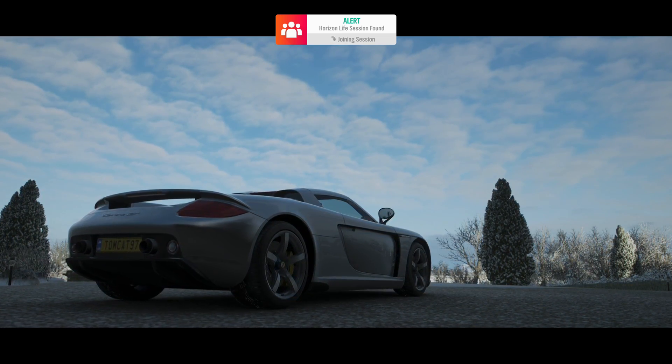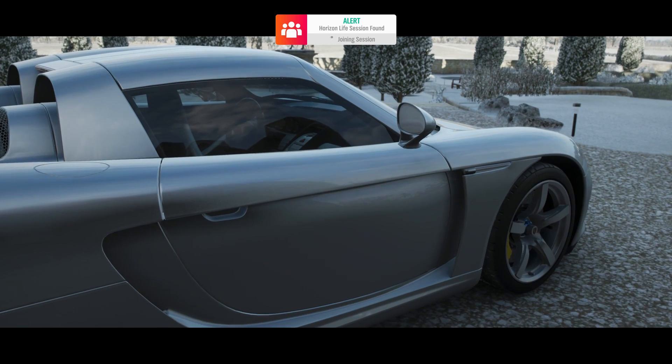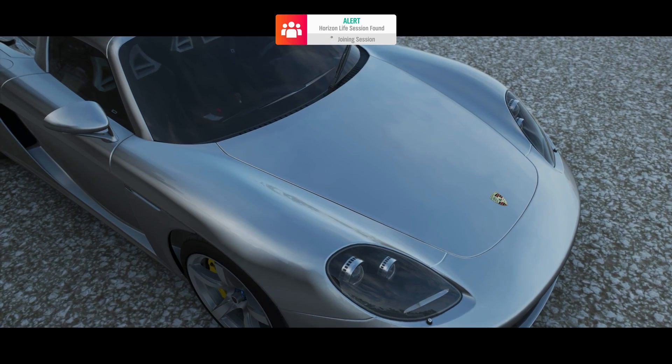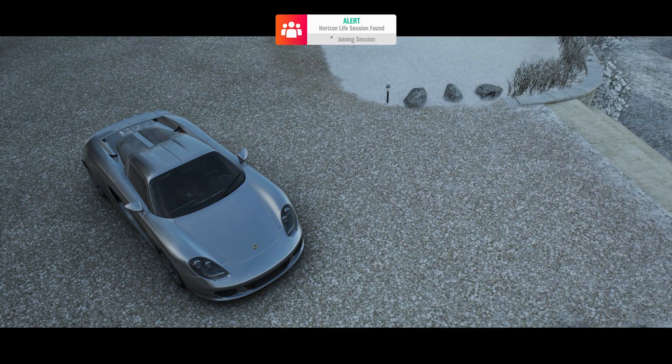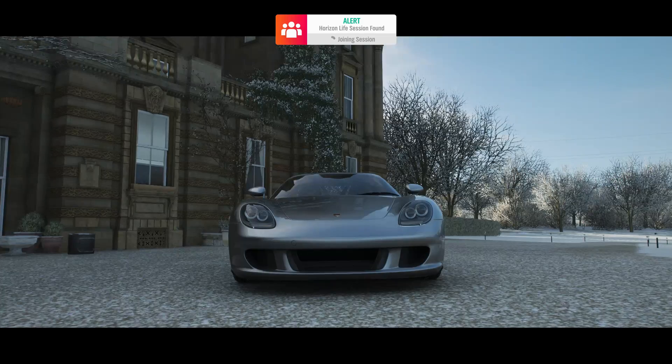Now, in this video we're going to be doing a brand new episode of Stock vs. Tuned, but it's going to be a pretty interesting one, because we are going to be racing a tuned Carrera GT against a stock Hennessy Venom GT.